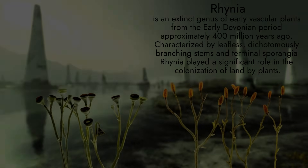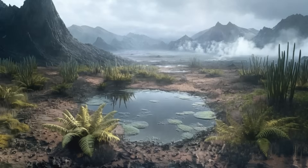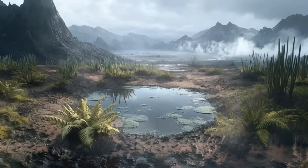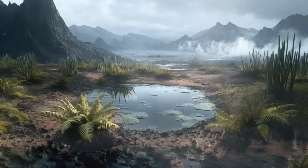As the Devonian progressed, plants evolved vascular tissues — xylem and phloem — that allowed them to transport water and nutrients efficiently. This advancement led to the rise of taller plants like lycophytes and ferns, which began to dominate the landscape, setting the stage for the emergence of the first trees.